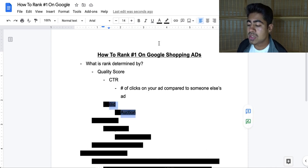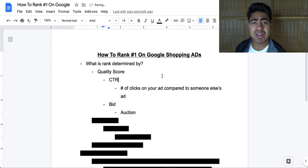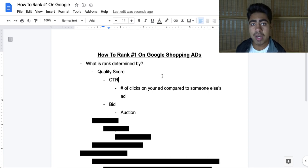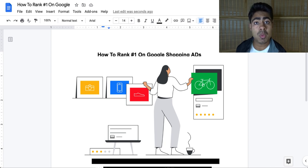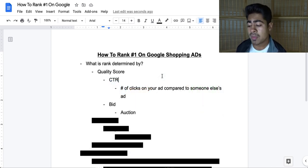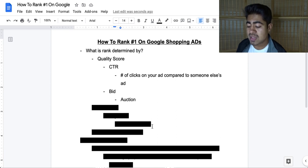In addition, quality score is also determined by the bid. Bid plays a very important role because Google is a business and it does want your money first. But bid is not the only thing that influences it — CTR is also just as important. Whenever somebody searches a keyword on Google, all the stores selling that product get put inside an auction. Within that auction, Google looks at the quality score, which is influenced by CTR and bid. So you want to make sure your products have high CTRs, and also make sure you're not bidding too low.